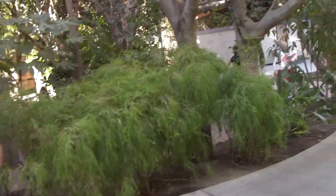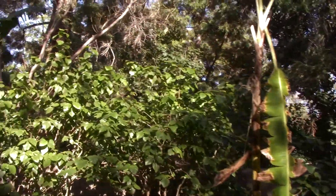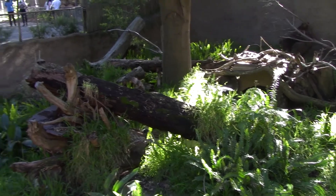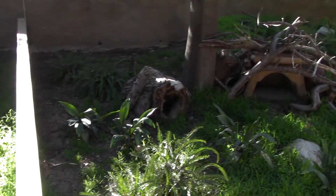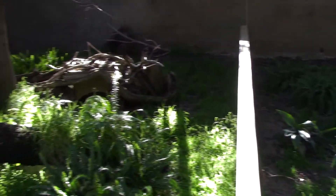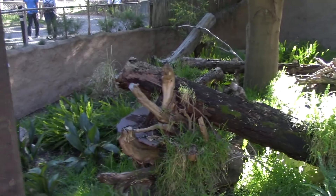So down this trail we got the gorillas over here on the left, and now over here on the right is going to be Australia. This right here used to be the Tasmanian devil pen, but as you can see it is still closed. It was always fun to see the Tasmanian devils running around in here getting all their exercise. But yeah, it is still closed unfortunately. It's been a while since the Tasmanian devils have been in here.